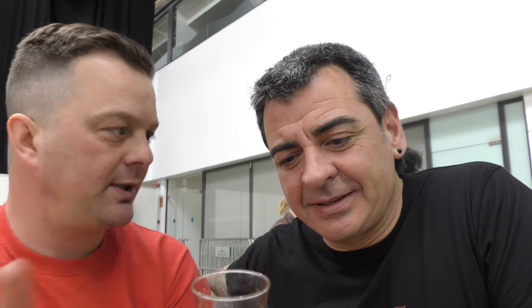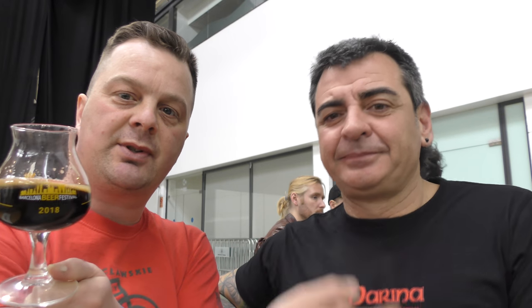So, just talking about your Imperial Stout — looks very nice. I explained it's a little bit cold and vinous, but really nice Imperial Stout. What was your name? My name is Pep — Joseph. And from Marina Craft Beer.